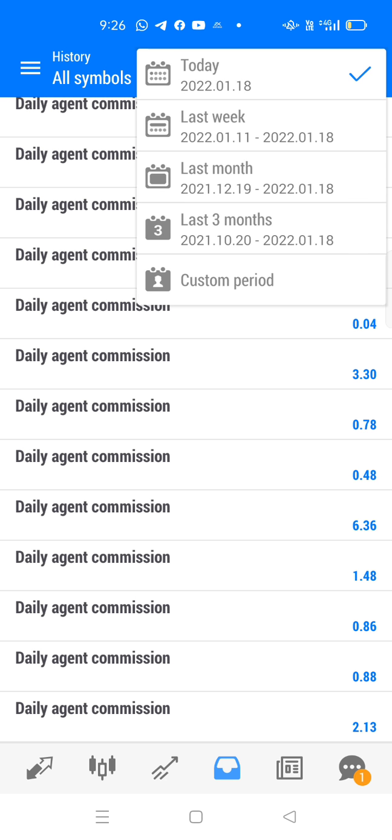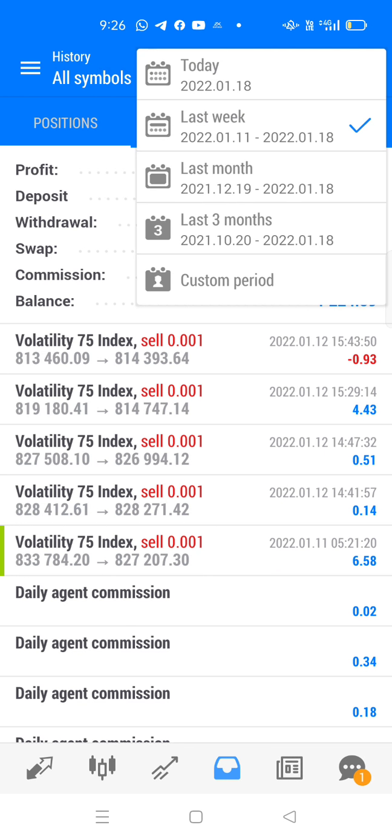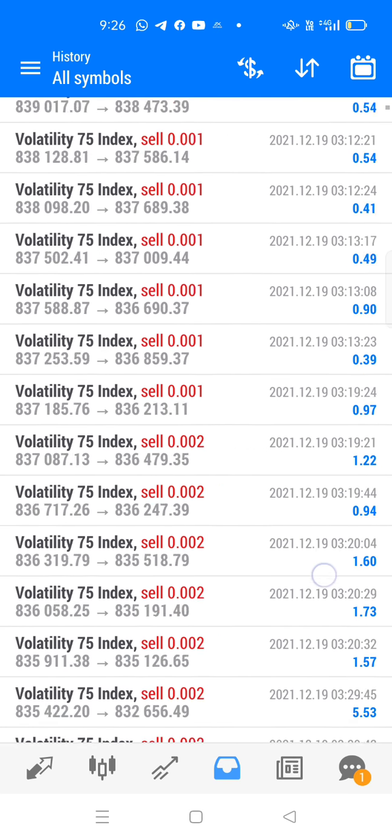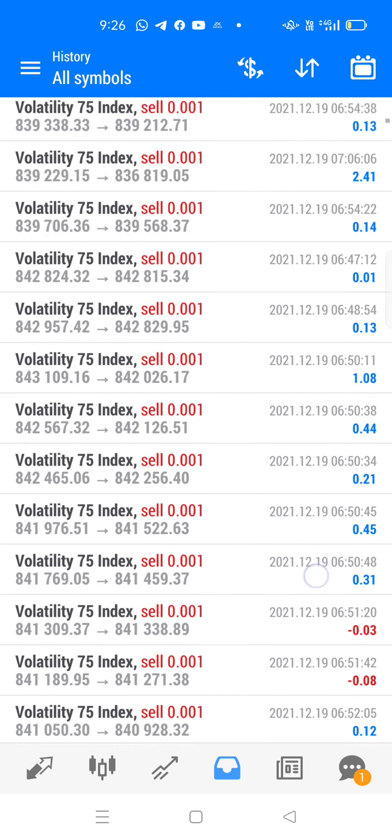We're looking at last week — last week earning is $500. Moving towards last month, our last month profit is $1803 and deposited $1302, so we only withdrew $550. This is our need. You can see our trades here.